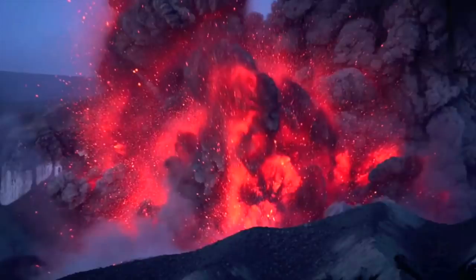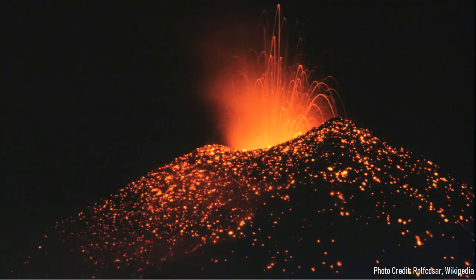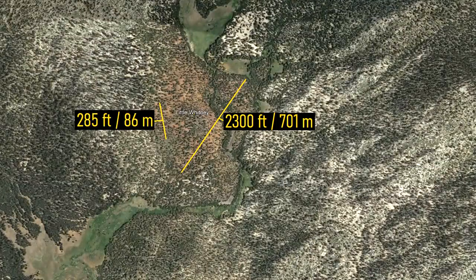Eventually, intermittent explosions of ash began as bombs of lava and ash filled the summit crater with a small layer of rock. This rock would then cause a small amount of pressure to build via expanding gases, before resulting in a small explosion. This explosion ejected bombs of lava and ash in a several thousand foot radius in what is termed a Strombolian style eruption. By the time this eruption had ended, a 285 foot tall and 2,300 foot wide cinder cone had been constructed.